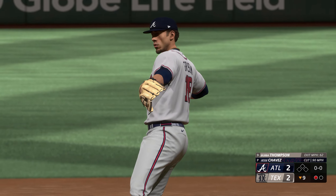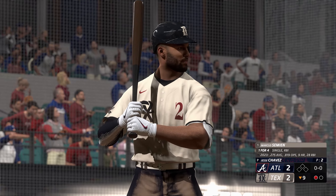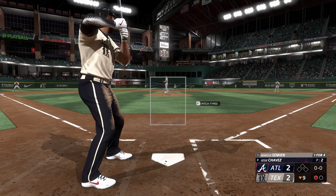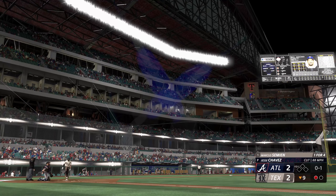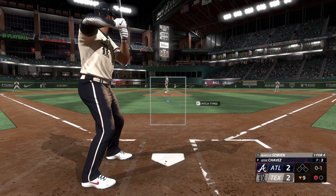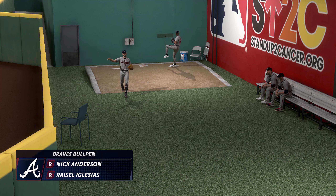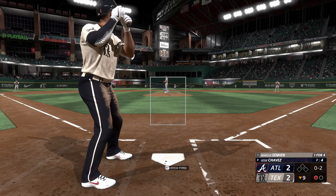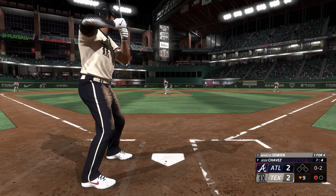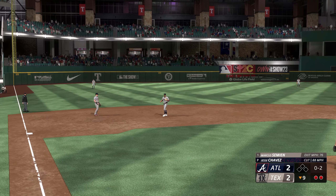Number two, second baseman Marcus Simeon. If you don't get ahead in the count, you can forget about having any success against him. The 0-1's the count. Next offering is in for a strike. Action in the pen down there — Nick Anderson getting ready to come in for manager Brian Snitker, Iglesias getting cranked up as well. At the belt and fires — popped in the air, left side, Grissom in position, squeezes it, two down.